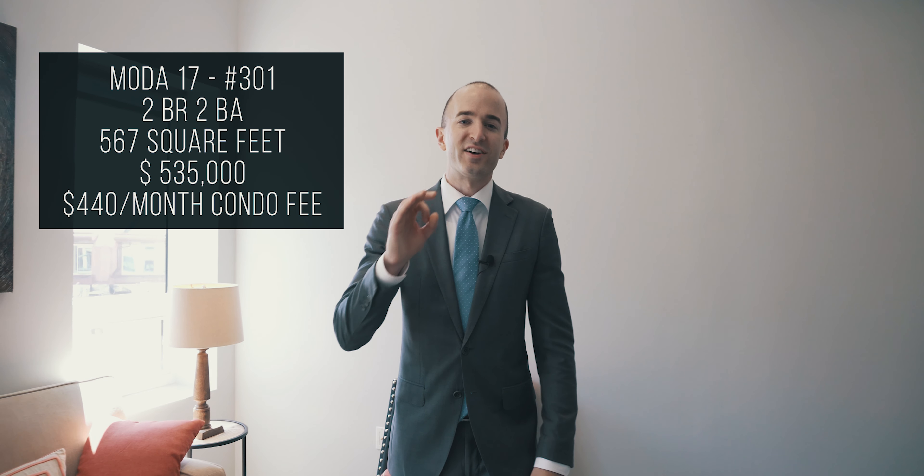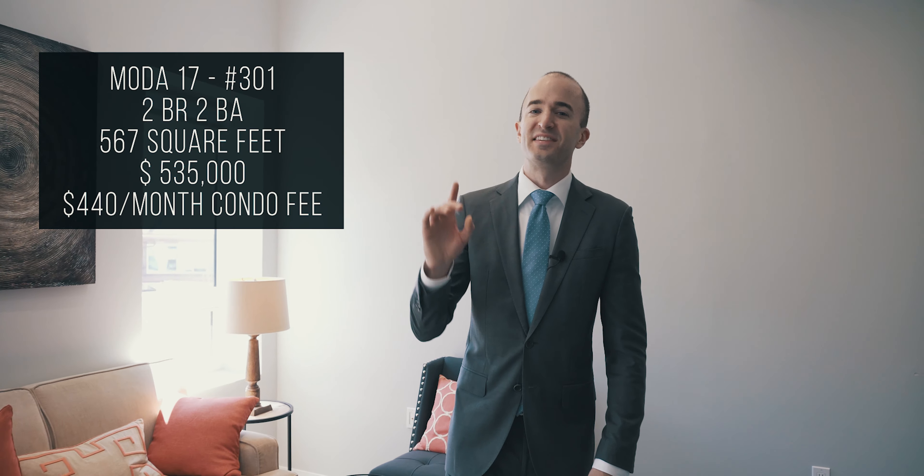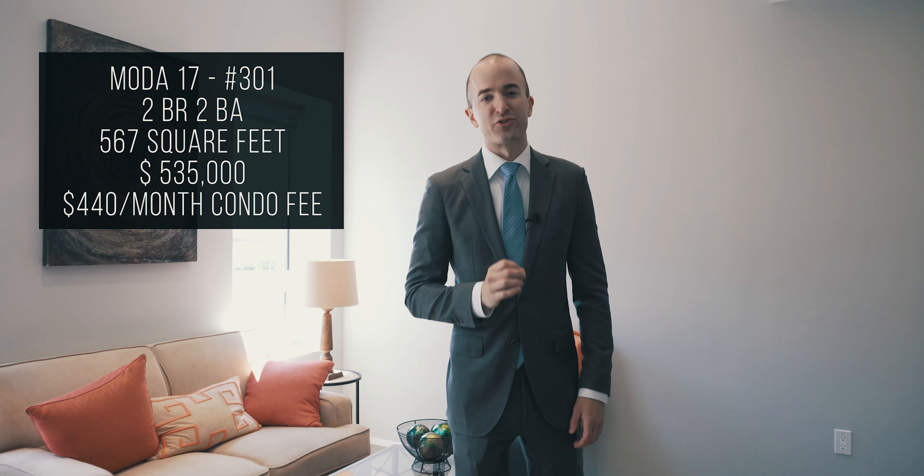We're here on the top floor, and this is efficient city living. We have state-of-the-art Italian appliances, vaulted ceilings, and excellent natural light.